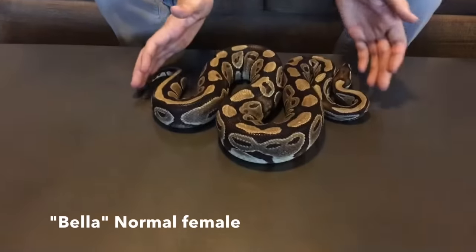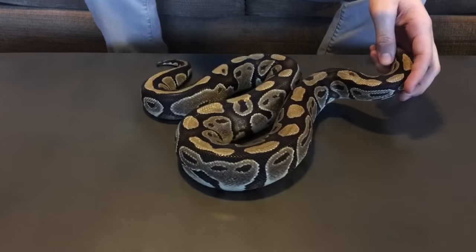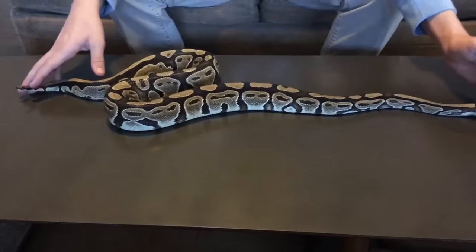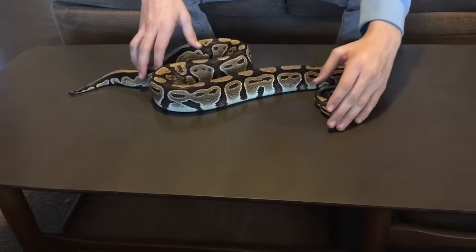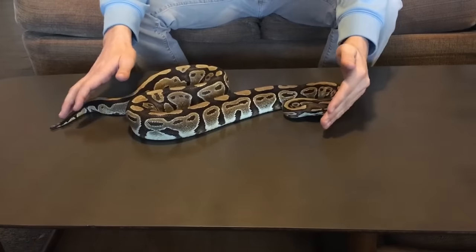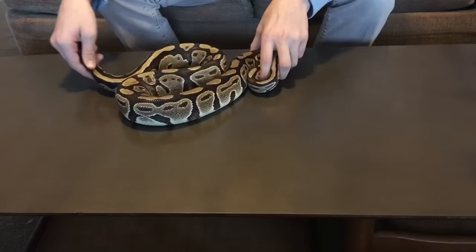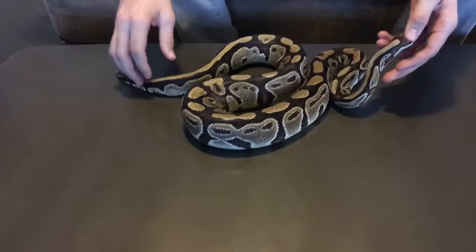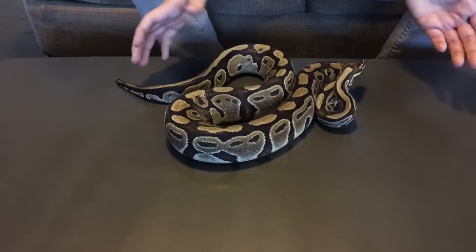Here's another one of our female ball pythons. She's also a normal and she weighs approximately 1,900 grams. She's also been breeding with Gary — he's basically bred every female snake we've owned except for Aphrodite. We love banana, it's one of our favorite morphs, and there's also pastel in there. She's a normal, but we're hoping she may be a possible calico — they sold her as a normal, but we're hoping she's a very low expression calico that does prove out this season.